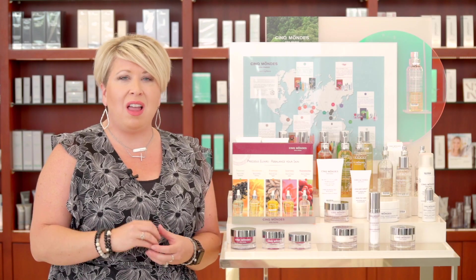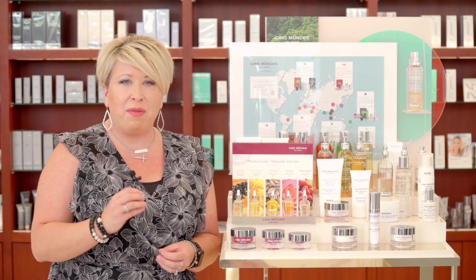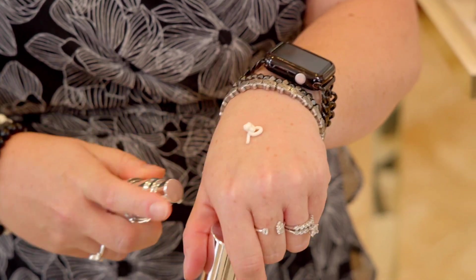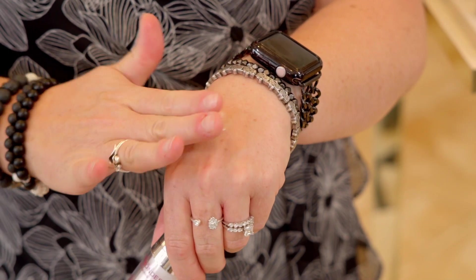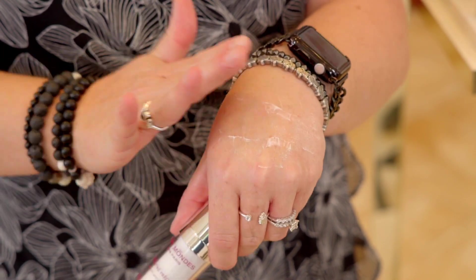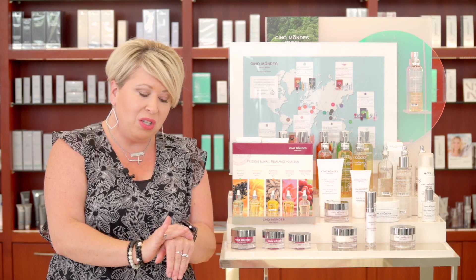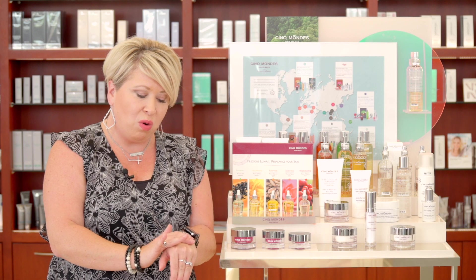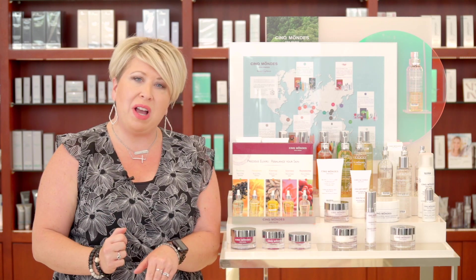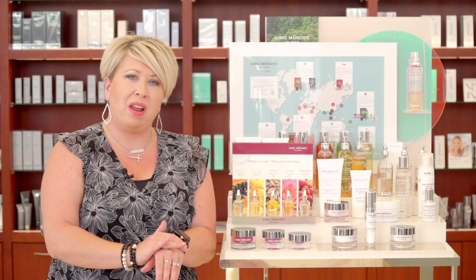You really have that supported and locked-in result-driven texture after application. You can take your concentrate and do one pump on your hand. I don't like to do a whole lot of rubbing — I like to press it in. You allow the product to absorb into the areas that it needs to by supporting and lifting the muscle and tissue around, keeping it in place. Then you can follow with the moisturizer in that same area. A little bit goes a long way, so you get the best results with the product.